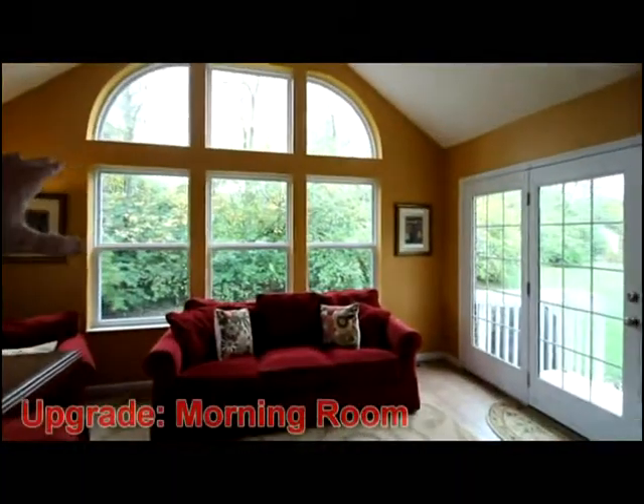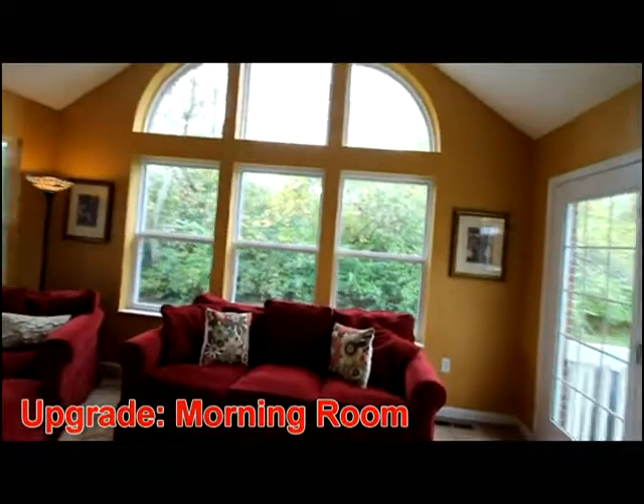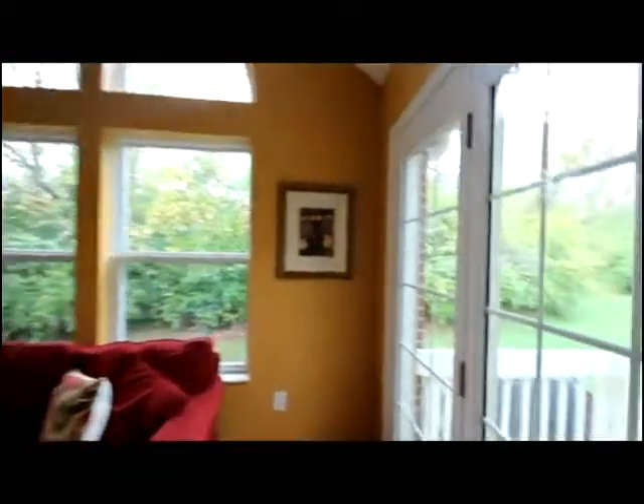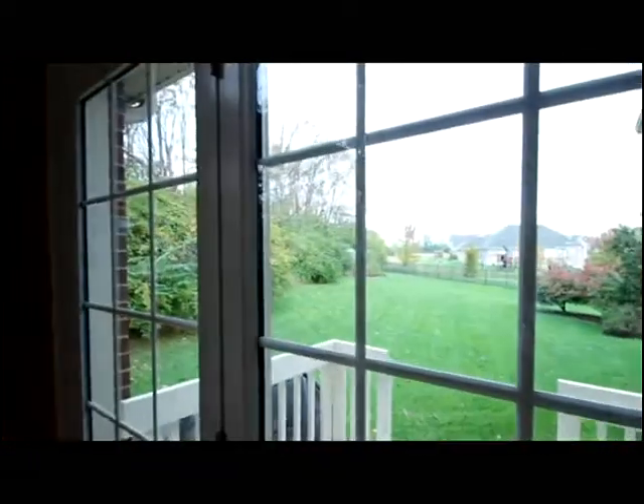You'll love the western exposure. This morning room offers tree-line privacy and access to the garden and play areas.